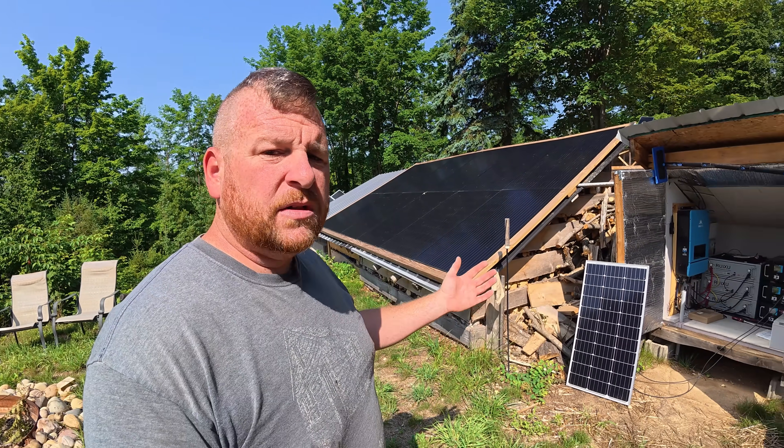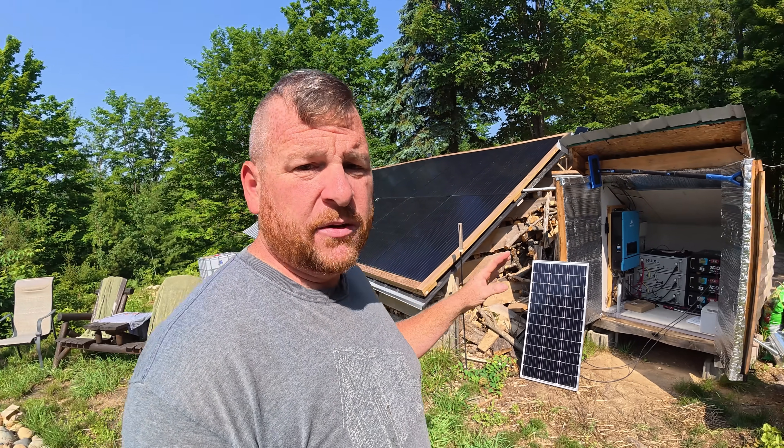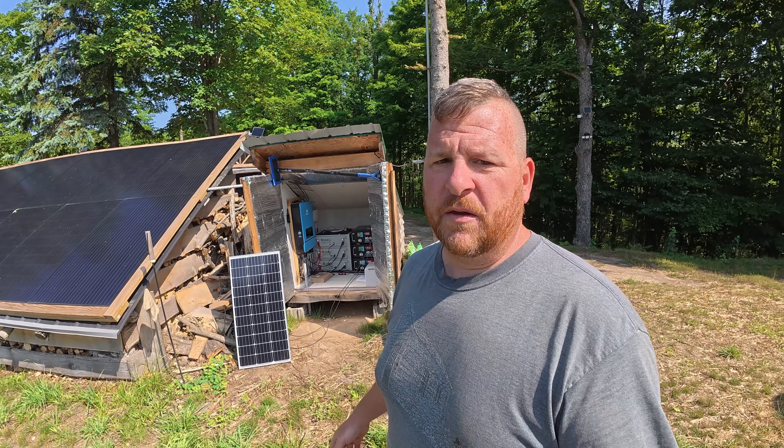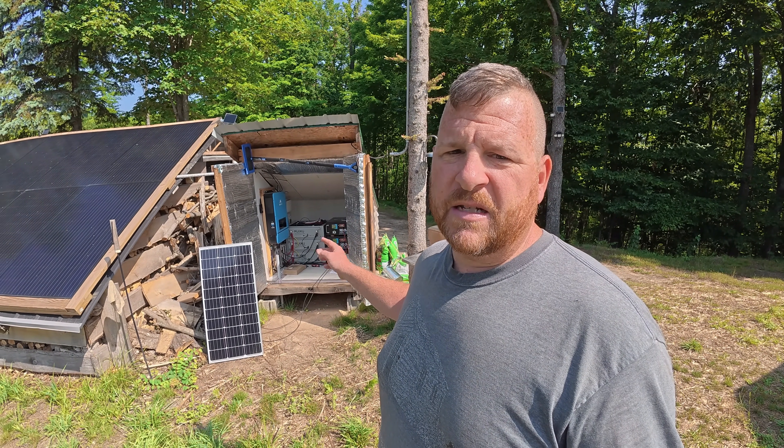Another reason we put our solar stuff out here in a solar shed: space. Our cabin is small — it's 400 square feet. We have about a 120 square foot loft. We most certainly could put all these batteries in the loft, but we use that space for storage and guest quarters. You're already limited; we don't have a basement. You don't want to put certain things in a barn. You want your household stuff in the house where it's safe from critters and the weather. Space is another reason we didn't put our solar batteries in the cabin.